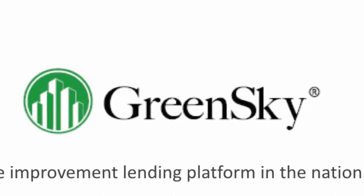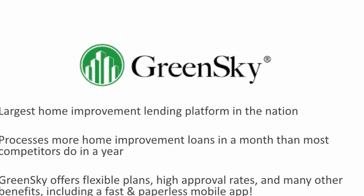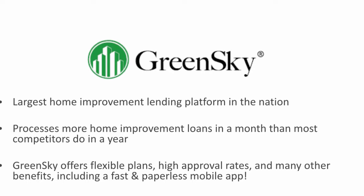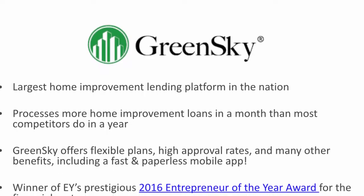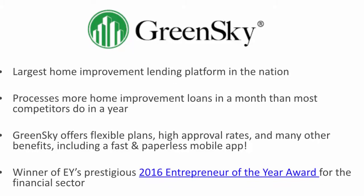In this video, we will discuss one of our newest loan products and partners, GreenSky. GreenSky is the largest home improvement lender in the nation. In fact, they process more loans in a month than most lenders do in a year.